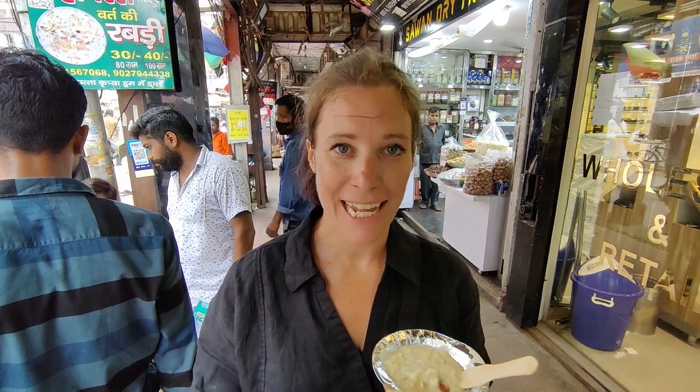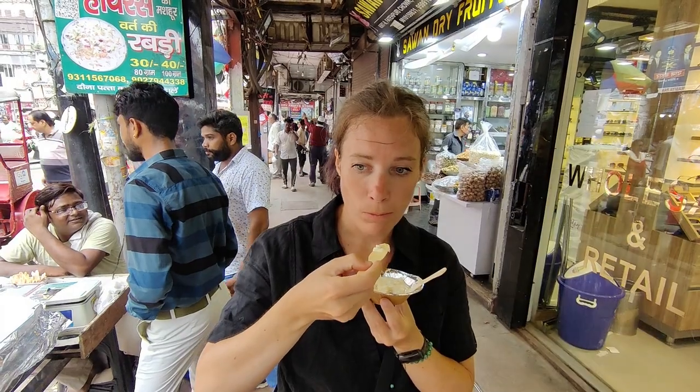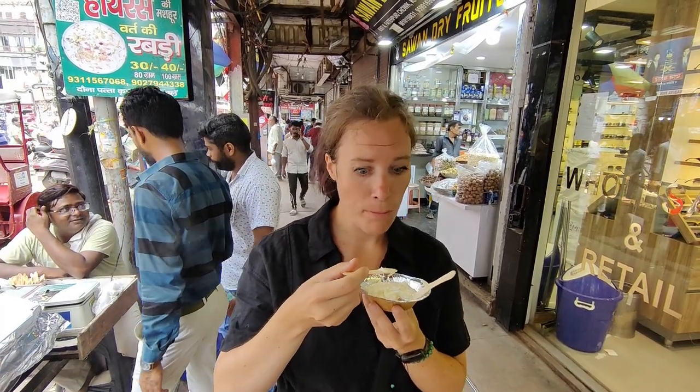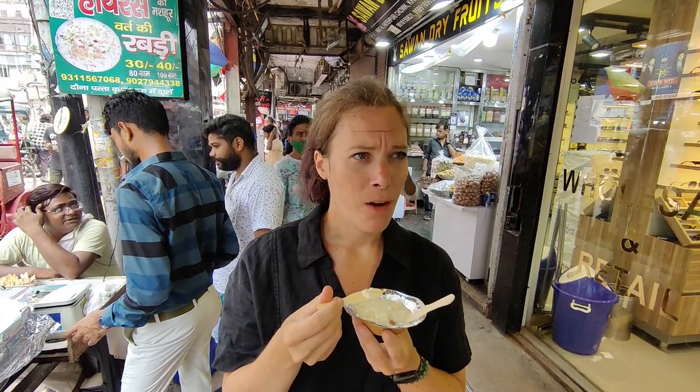We are now trying Rabri. It is boiled condensed milk and then they add pistachio, sugar, and almond. It's so good — it's kind of like pudding, very sweet, and it's cool. It's so good. It's very dessert-like.